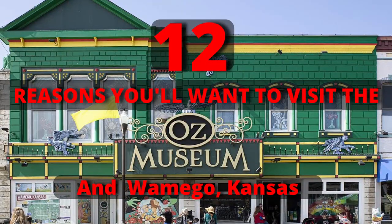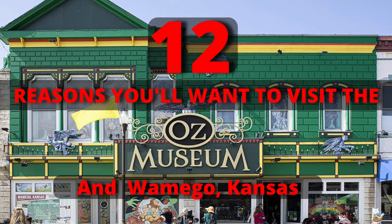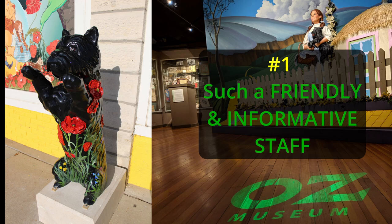Here are 12 reasons you'll want to visit the Oz Museum in Wamego, Kansas. Number one: the Oz Museum has such a friendly and informative staff.